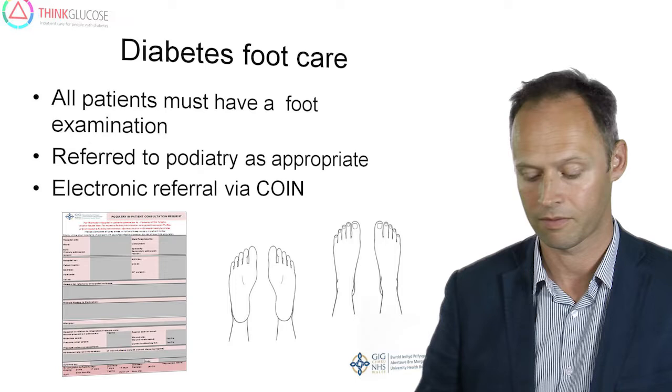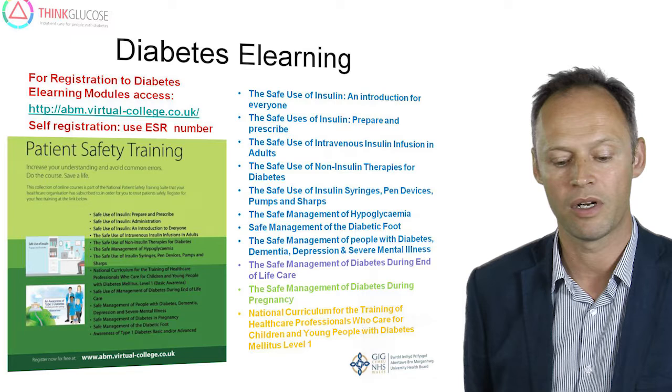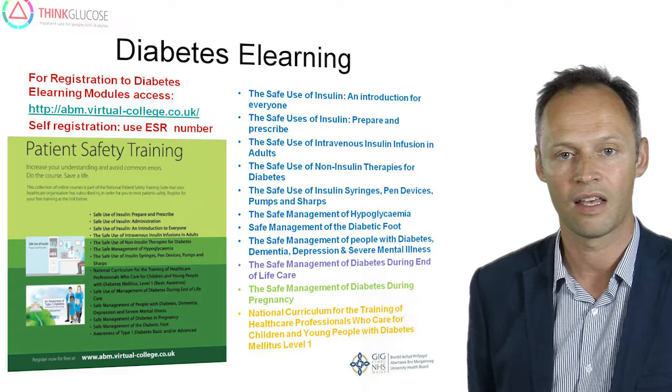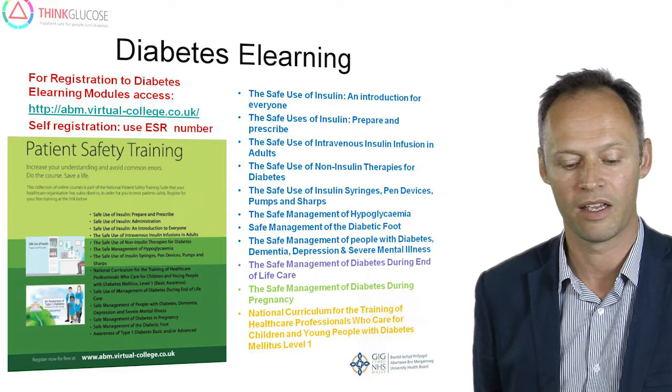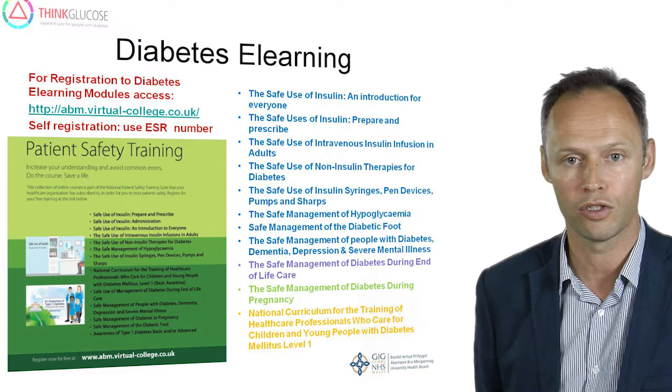Whichever aspect of medicine we work in, we will encounter patients with diabetes. It's therefore our responsibility to have adequate knowledge and experience in the management of these patients. We do have access to diabetes e-learning that all doctors within the health board can access free of charge. The modules outlined in blue are generally appropriate for most medical doctors, and you can register online via the ABMU Virtual College link shown on the slide. This is just dependent on having your ESR number available. I would certainly encourage all doctors to sign up for the e-learning programme.